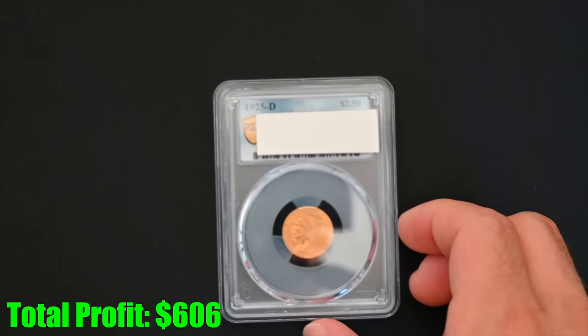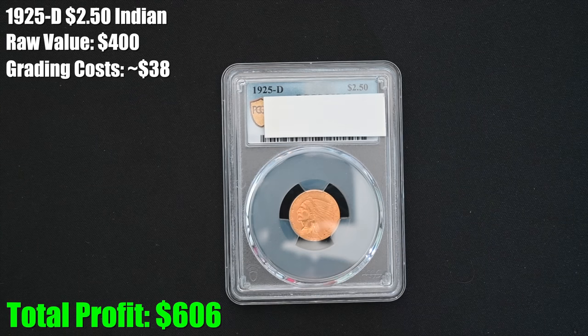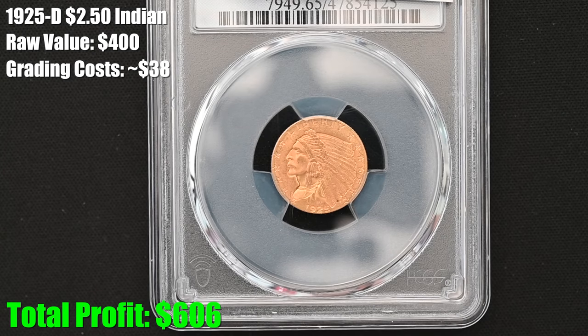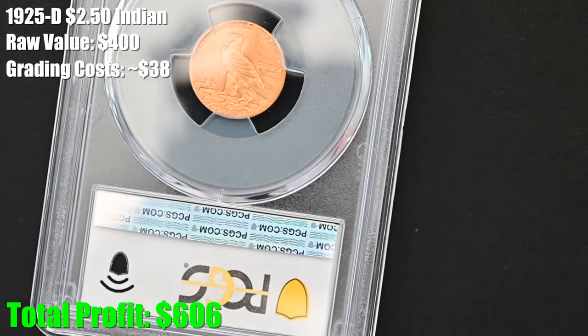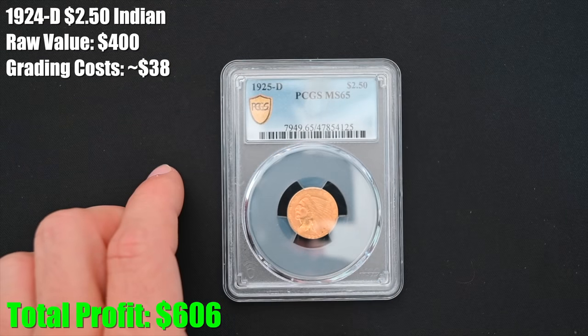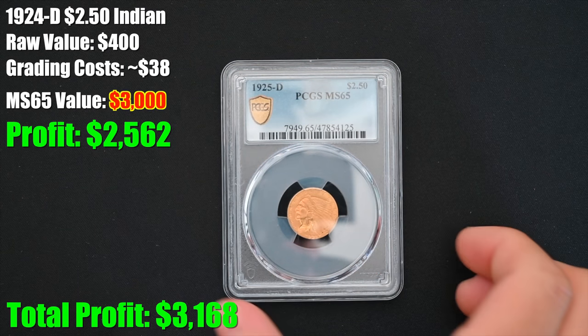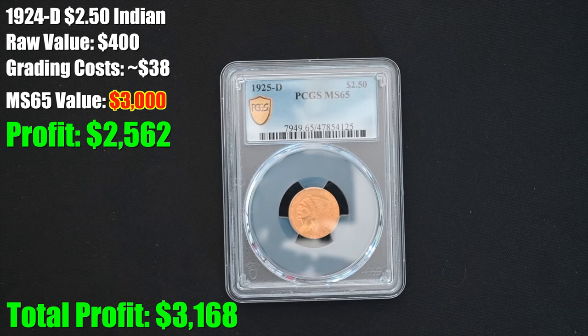We now have our first $2.50 Indian. I sent this in because I thought it looked really, really nice with potential for a really good grade. I've graded a bunch of these before — the highest I got was like an MS63. Look at this: amazing detail, amazing luster — it's just a fabulous coin. I'm going to guess MS63. Holy sh**... MS65! Oh my God, MS65! I think this is a few thousand dollars.